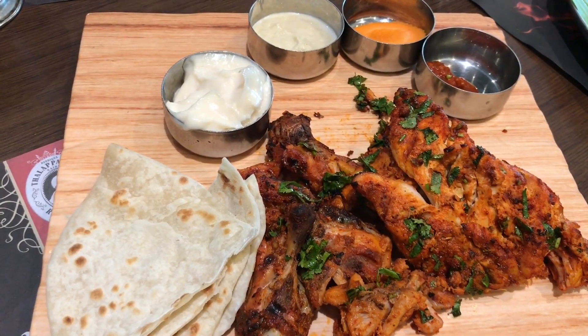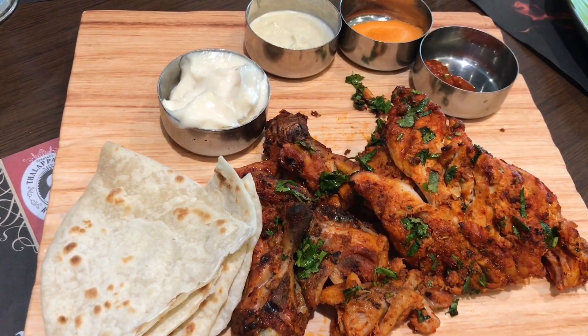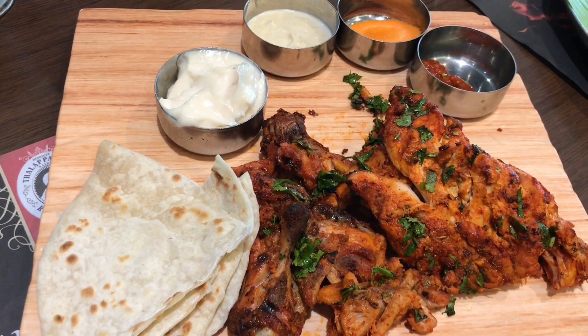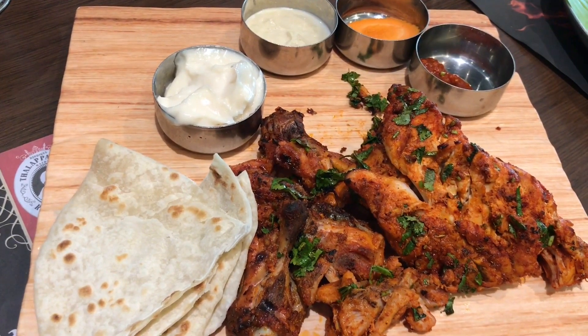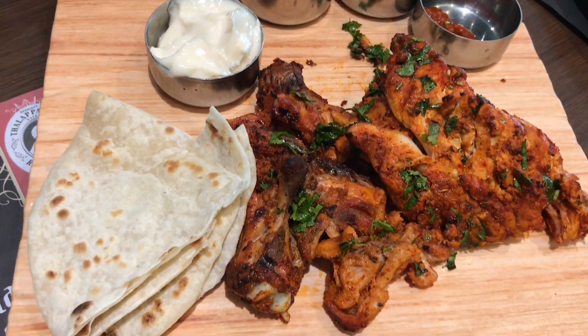You get some roti and a few pieces of chicken dressed in a peri peri seasoning and few sauces, hummus and tahini and some carrots and chilli sauce.